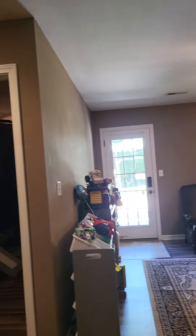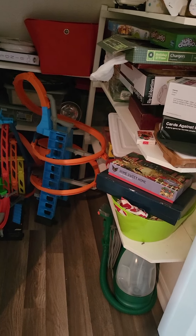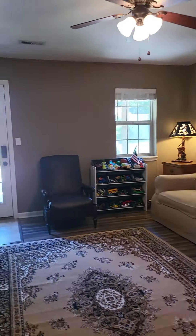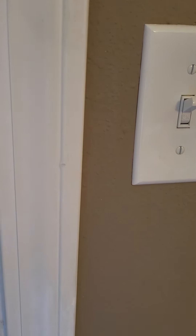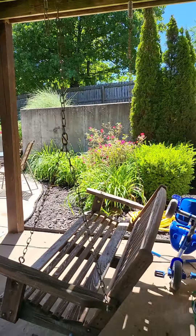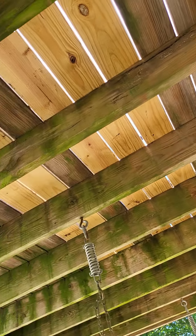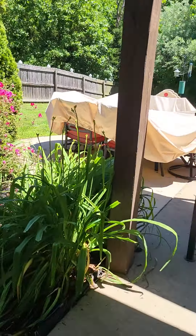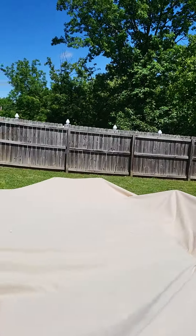Great storage. And then we have under-stair storage — a little Harry Potter closet with more awesome storage in here. Tiled entry. And here is the backyard. Looks like they've had a couple boards replaced. I love this expanded concreted area — this is definitely an entertaining backyard.